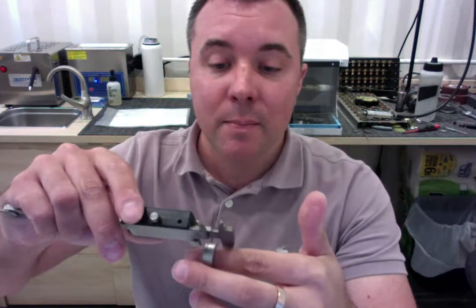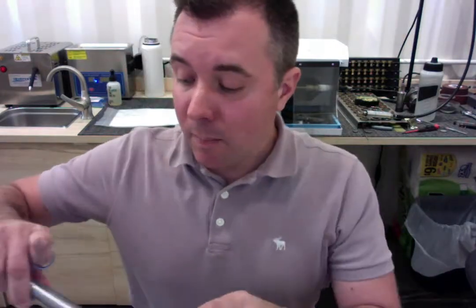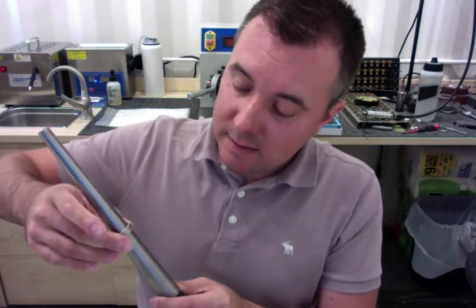You ordered a width of 8 millimeters, so I'm going to measure the width — that's perfect at 8 millimeters. And I'm also going to place it here onto our mandrel to confirm that it is size 10, and that is right on the mark.